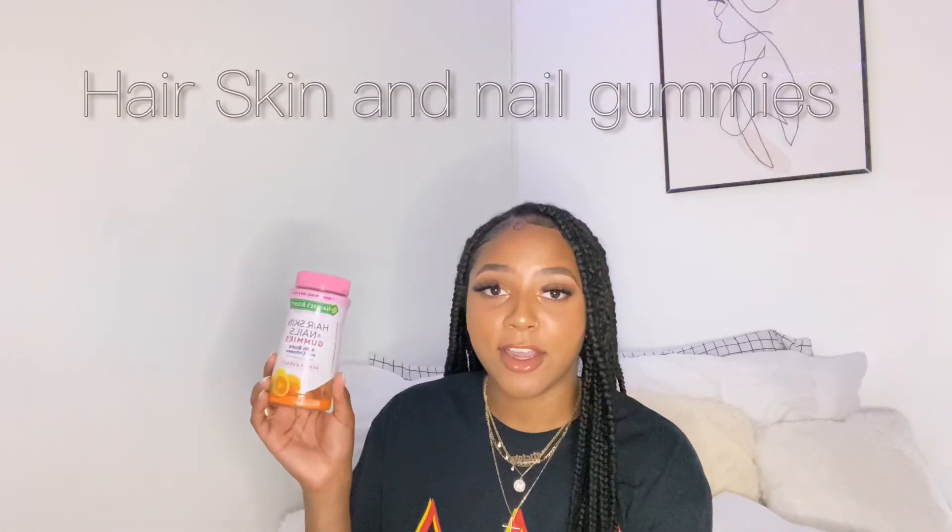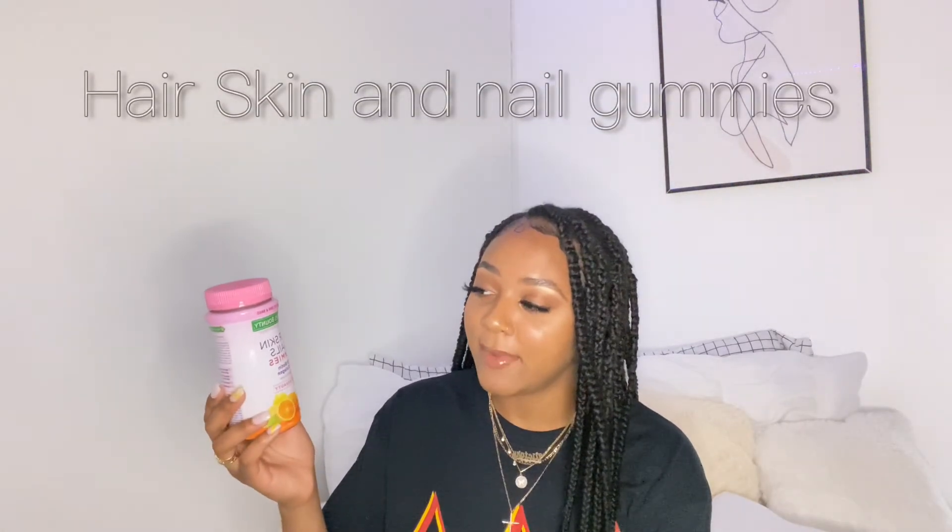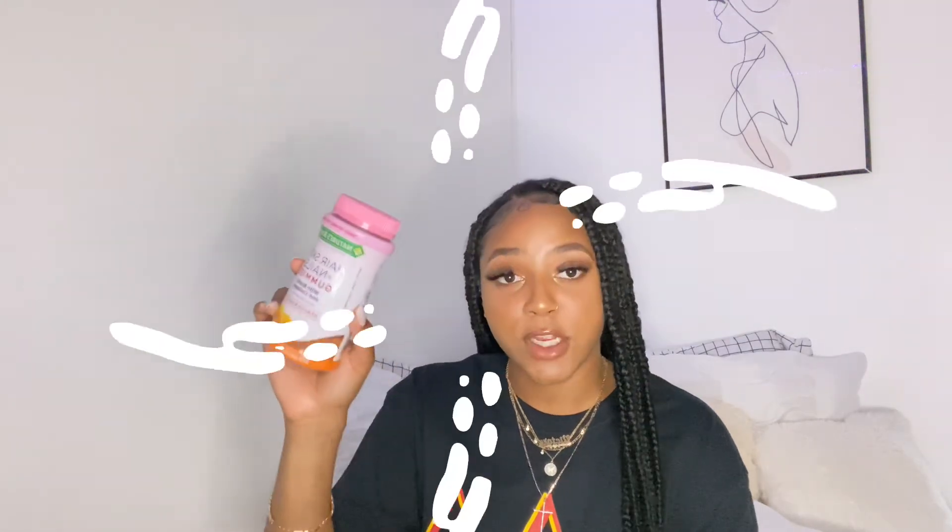Next I have these Hair, Skin and Nail Gummies with Biotin and Collagen by Nature's Bounty. They taste so good — sometimes I take extra because of how good they taste. Whenever I get these and get a protective style, my hair grows so much. If you're looking for good vitamins for hair, skin, and nails, try Nature's Bounty because it works.